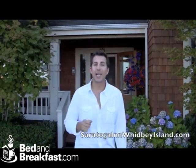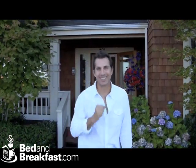That's it from the Saratoga Inn here on Whidbey Island. Until next time, we'll see you on the road.